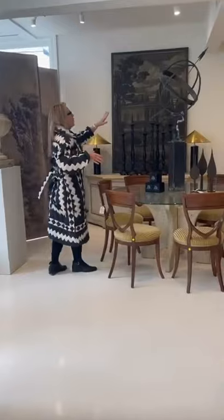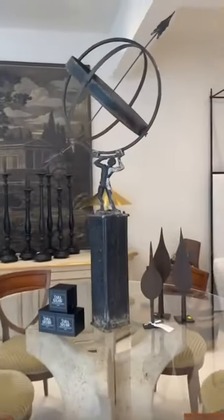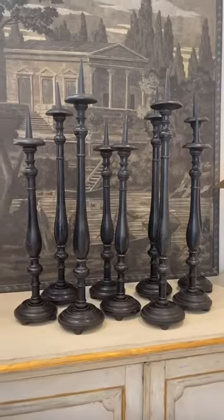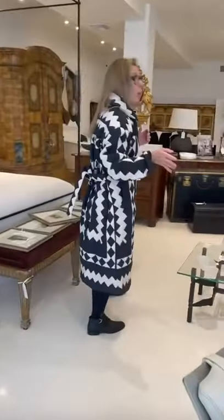Here's an ebonized Swedish sundial, and these are Napoleon III candlesticks. Josephine and Napoleon also had a flair for ebonized furniture, and you're going to see that in some of the iron furnishings we have in the back.